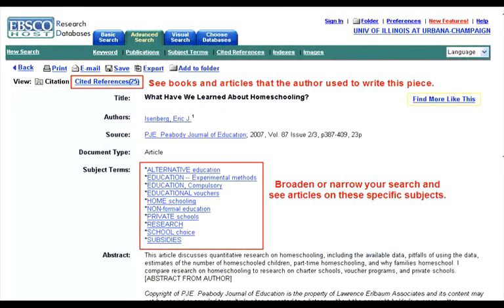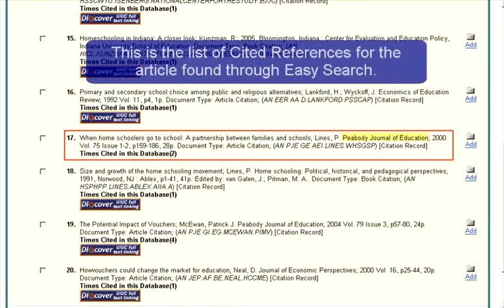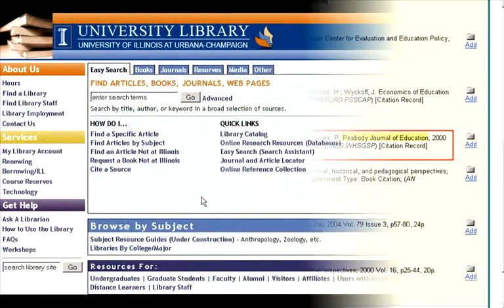From this journal article that I found through Easy Search, I can see other articles on the topic. This list of cited references will direct me to articles that this author, Eric Eisenberg, used to write his article. You may find citations of articles that you'd like to look up. You can easily check to see if they're available at the Illinois Library by using the journal locator from the library homepage.